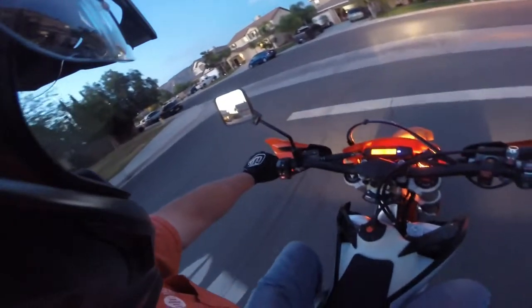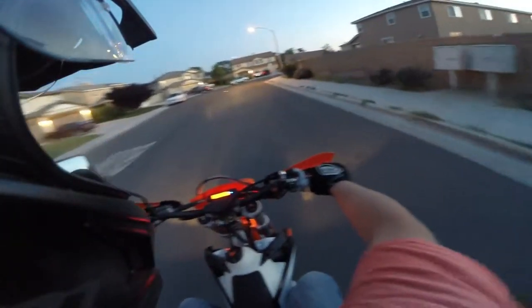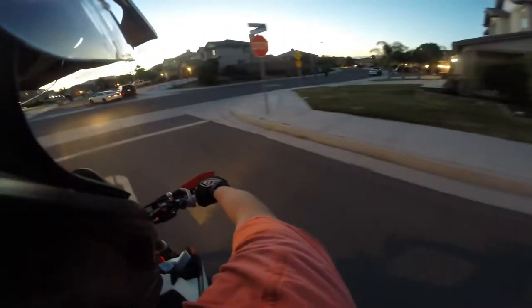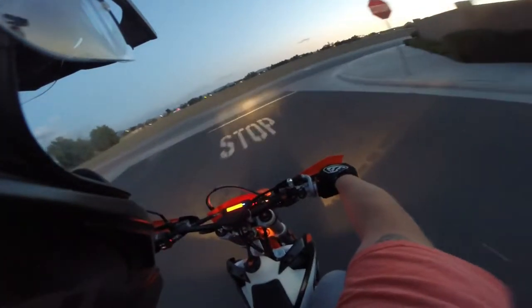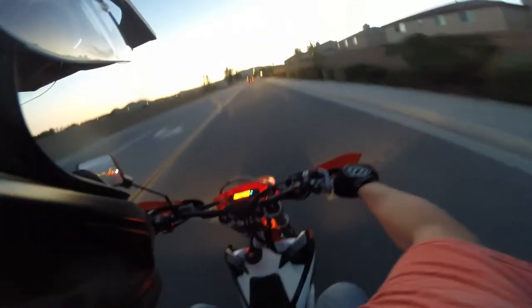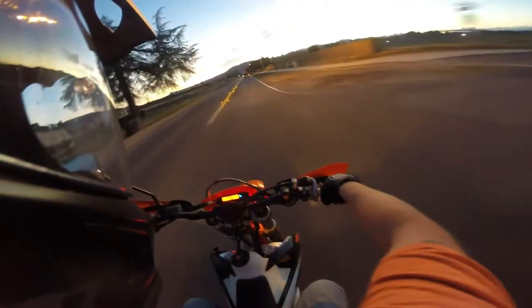We're going to go for a nice gentle ride around the neighborhood, maybe hit some speeds for a minute. Now we're going at speed. Face shield open — I'm going to close the face shield now. I can already tell quite a bit of sound difference myself. I don't think the vent is going to make much of a difference.